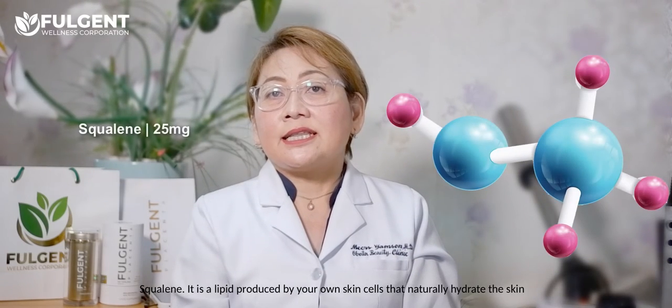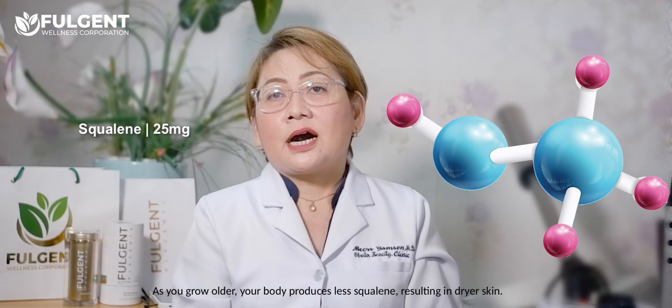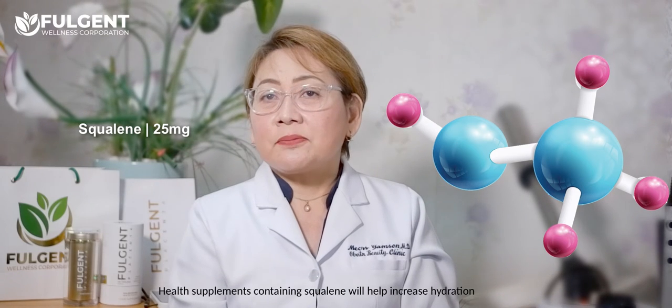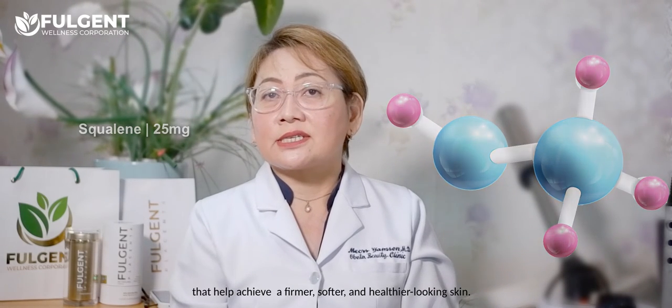Squalene is a lipid produced by our own skin cells that naturally hydrates the skin. As we grow older, our body produces less squalene, resulting in drier skin. Health supplements containing squalene will help increase hydration and help achieve firmer, softer, and healthier-looking skin.